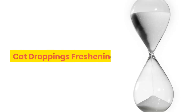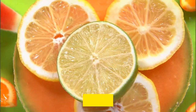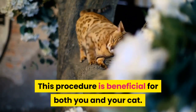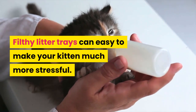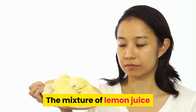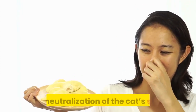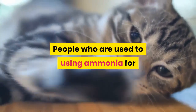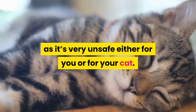Cat droppings freshening. Lemons are good not only for freshening your rubbish but also for your cat's litter tray, and this procedure is beneficial for both you and your cat. Filthy litter trays can easily make your kitten more stressed. The mixture of lemon juice and vinegar will make for pretty good disinfection and neutralization of cat odor. People who are used to using ammonia for the same purpose should stop doing it, as it's very unsafe for either you or your cat.